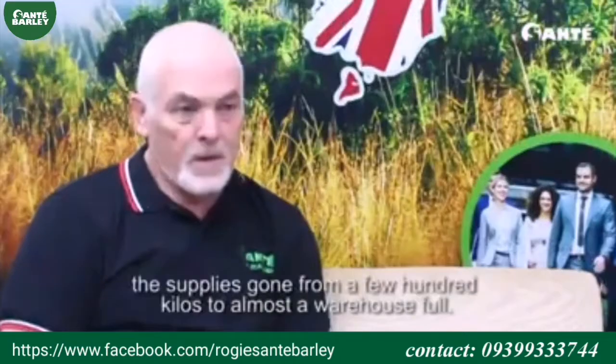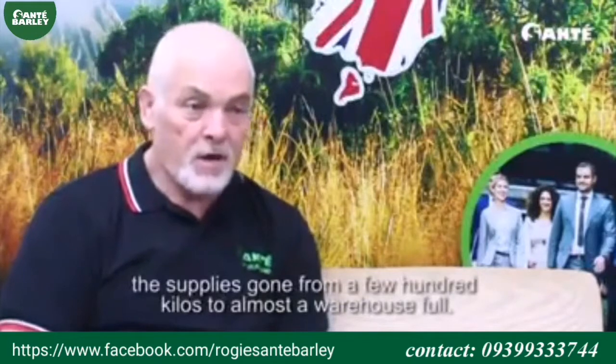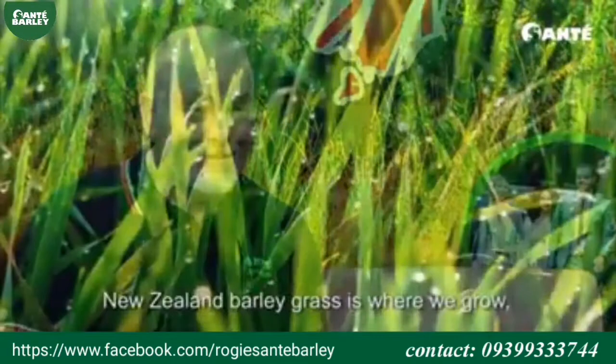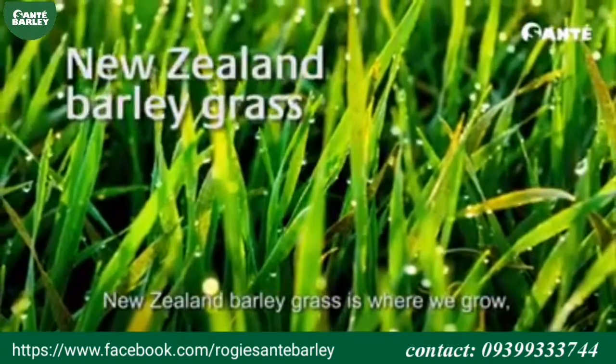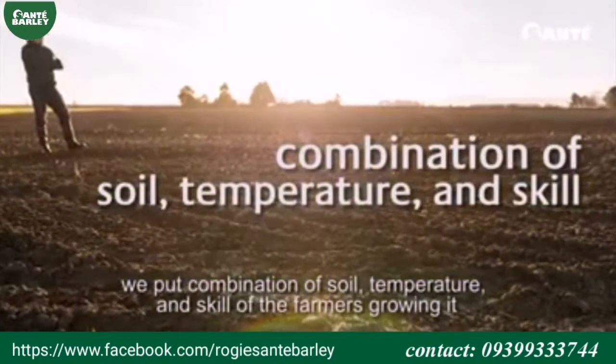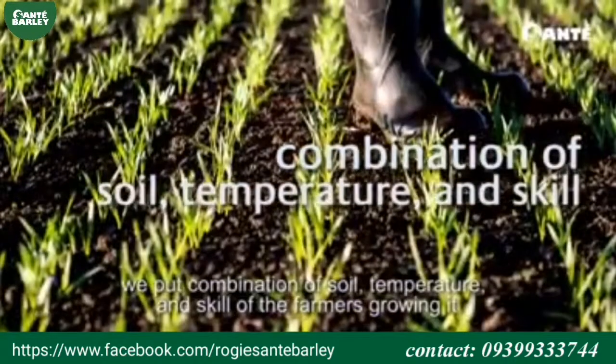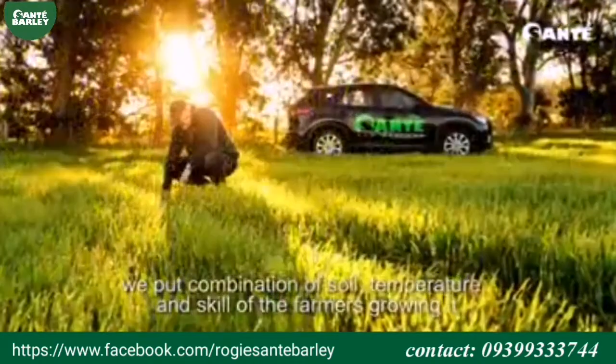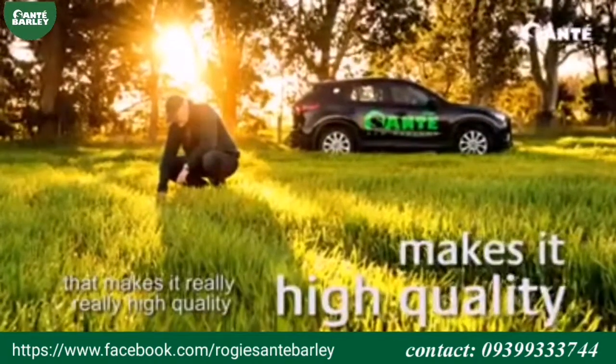I have been working in New Zealand to supply Sante for just about all those years. The supply has gone from a few hundred kilos to almost a great big warehouse full. New Zealand barley grasses — where we grow it, we've got a combination of soil and temperature and skill of the farmers growing it that makes it really, really high quality.